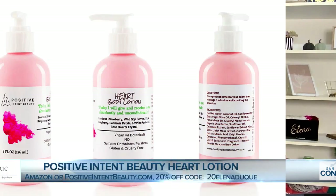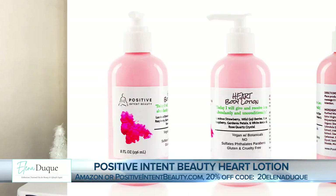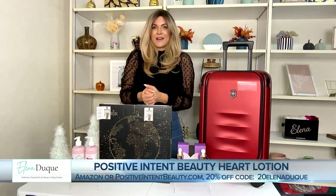Great to be here. So first we have Positive Intent Beauty, and this is their heart lotion. It has a rose quartz inside it. This is great for any woman on your list. It's under $20. It has an affirmation on the label for you to say aloud. It helps with the five senses — it has aromatherapy, is dermatologist tested, and has organic shea butter. It's really fantastic, and they're offering 20% off with code 20ELENADUQUE at positiveintentbeauty.com.